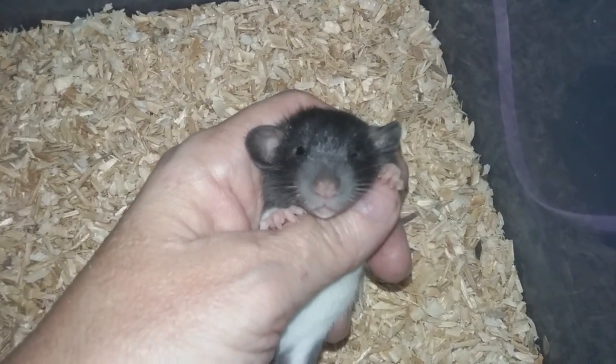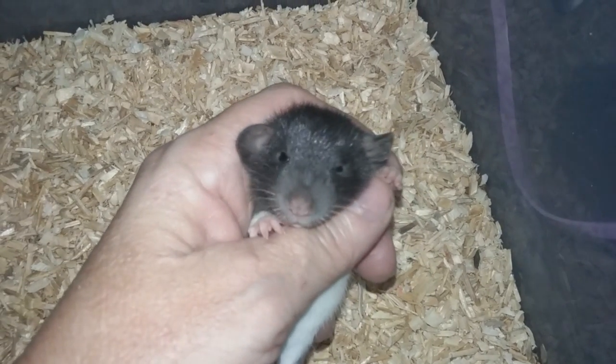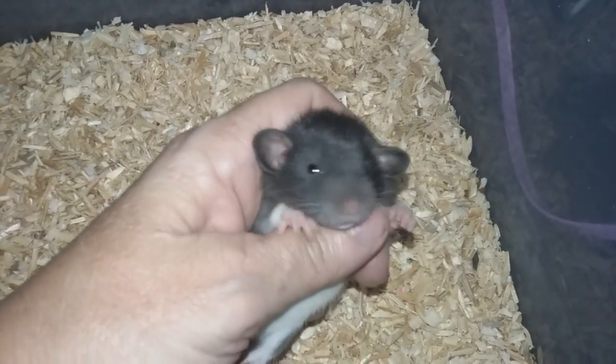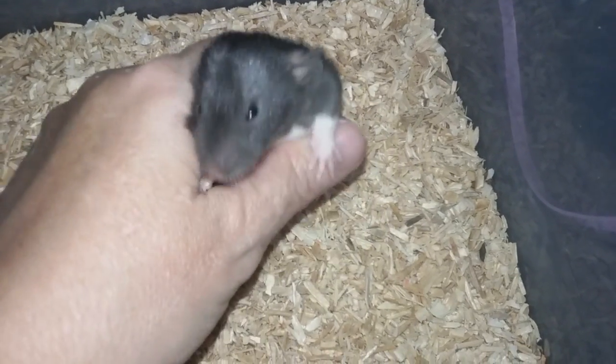Little female Black Berkshire. Little male Black Berkshire — come on, put the ear up so you look cute. You're doing wonky ears. Okay, that's enough.